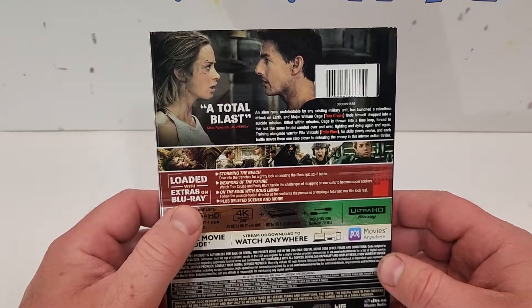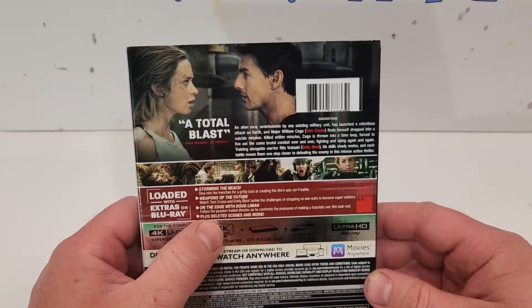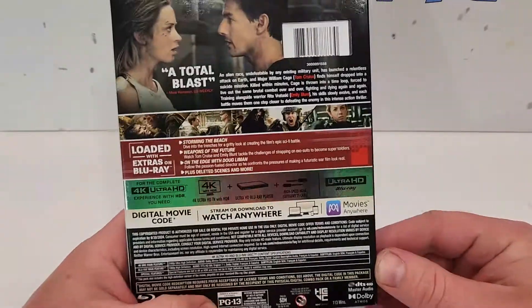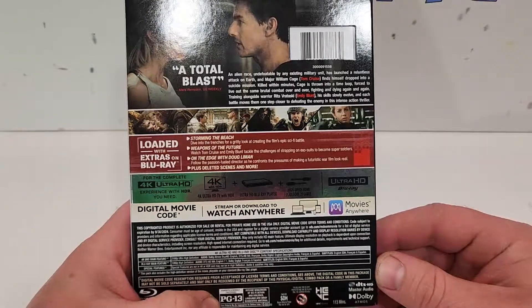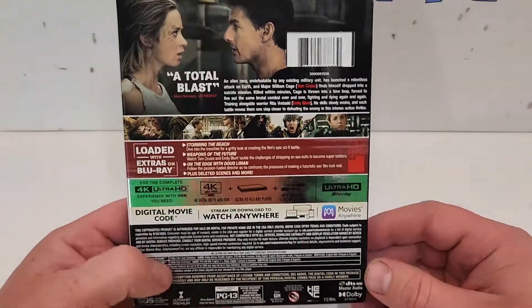Loaded with extras on Blu-ray: Storming the Beach, Weapons of the Future, On the Edge with Doug Liman, and deleted scenes and more. This one's rated PG-13 for intense sequences of sci-fi action and violence, language, and brief suggestive material.